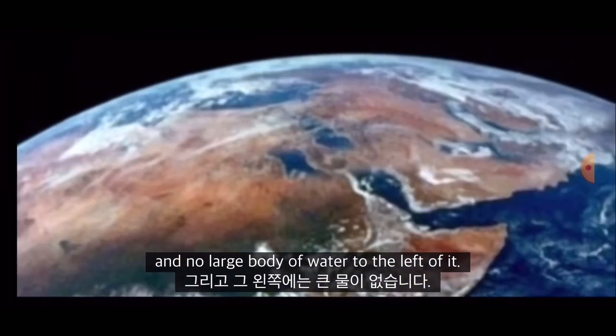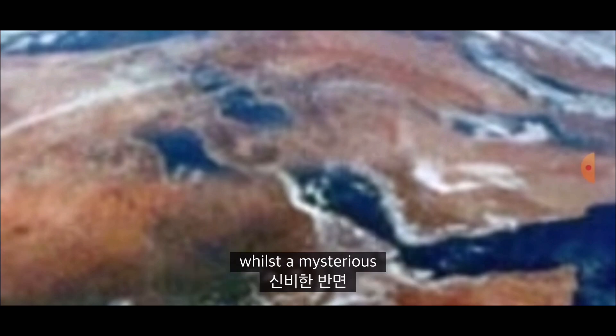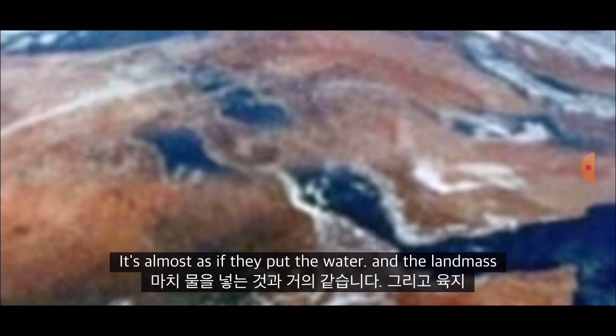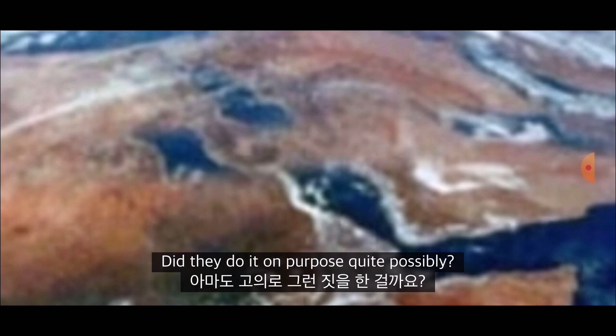The historical image from 1972 shows a huge land mass blocking the Red Sea, whilst a mysterious large body of water appears to the left of the Red Sea. It's almost as if they put the water and the land mass in the wrong areas — kind of got mixed up. Did they do it on purpose? Quite possibly.